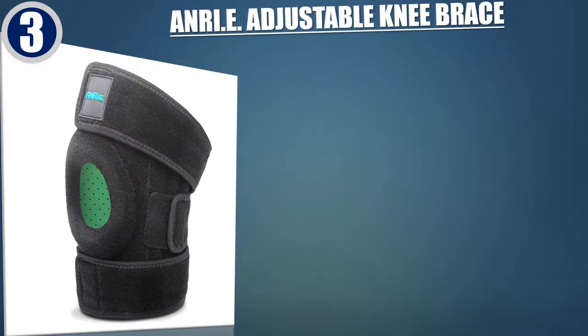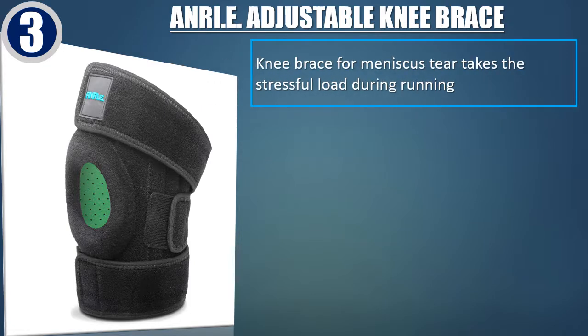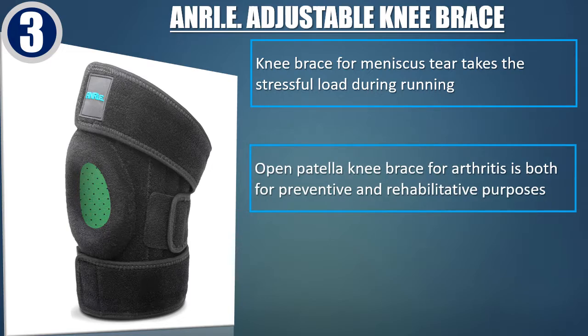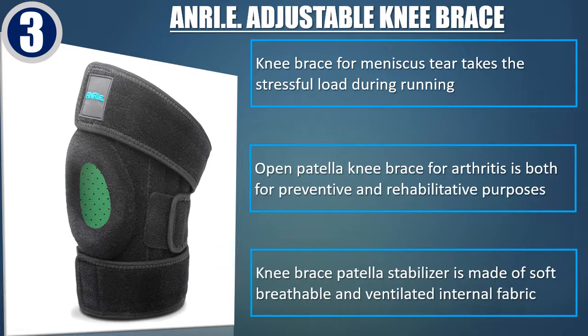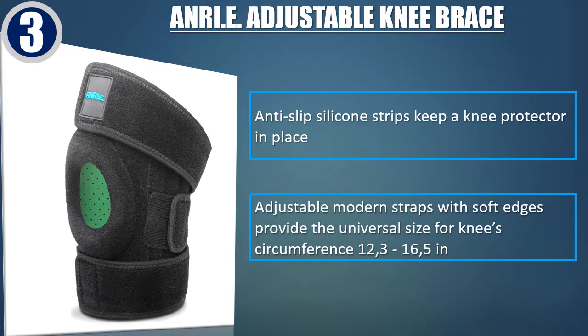Best of 3. Anri-E Adjustable Knee Brace — knee brace for meniscus tear takes the stressful load during running. Open patella knee brace for arthritis is both for preventive and rehabilitative purposes. Made of soft, breathable and ventilated internal fabric. Anti-slip silicone strips keep the knee protector in place. Adjustable modern straps with soft edges provide universal size for knee circumference 12.3 to 16.5 inches.